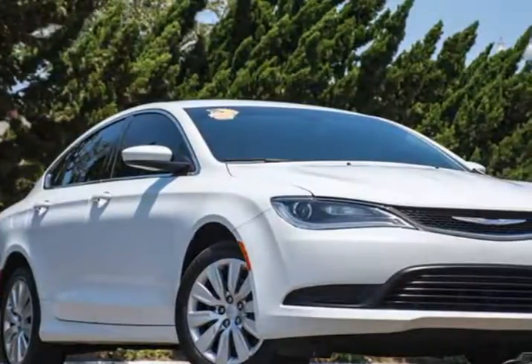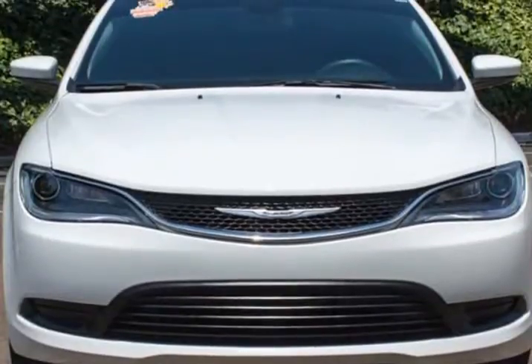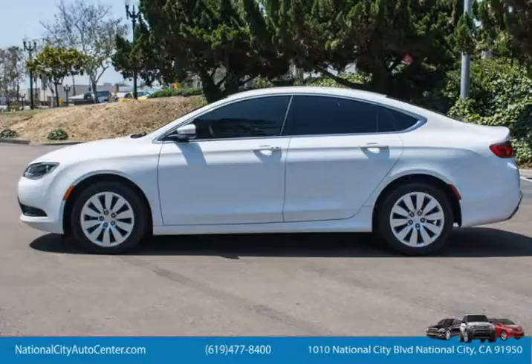This 2015 Chrysler 200 Series is brought to you by National City Auto Center. Our one-owner 2015 Chrysler 200 LX in bright white clear coat is an exquisite blend of refined style and dynamic performance.